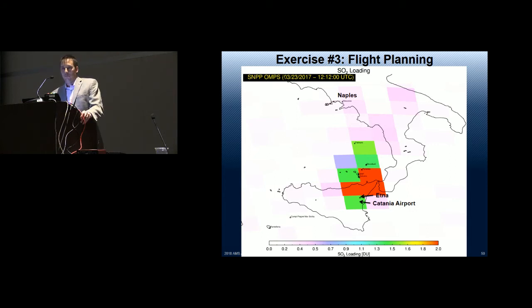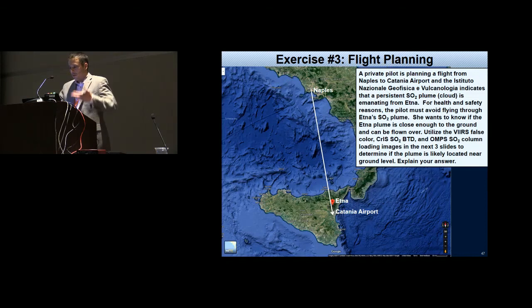A participant asks whether the volcano might have stopped erupting and the SO2 is just lingering. From a single JPSS overpass alone you can't determine whether emissions are continuing or have ceased — you need to measure the situation over time. For Etna, which is well-monitored by the Italian Geophysical Institute, you'd combine their ground-based information with the satellite data to understand the complete picture. In this scenario, the setup already indicated the Geophysical Institute reported a persistent plume emanating from Etna.